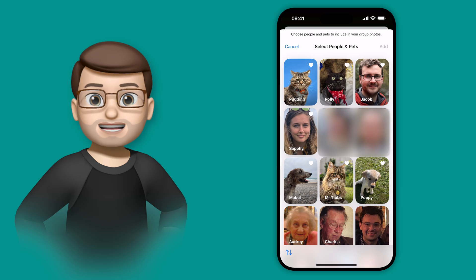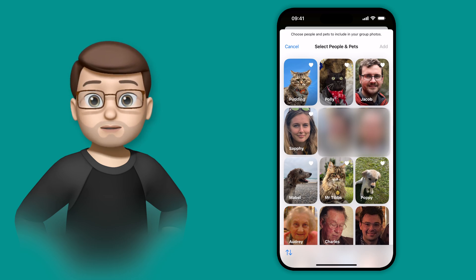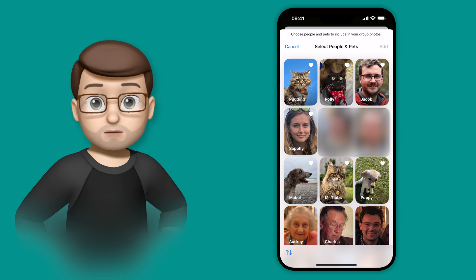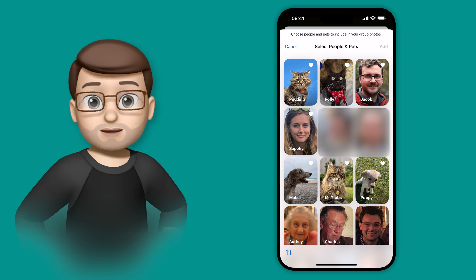I've spent the summer exploring iOS 18, and I reckon I've found a hundred different things that make your phone better than it was before. So I'm really excited to share with you my 100 Quick Tips for iOS 18. They're all on my YouTube channel down below, so you can get all 100 Quick Tip videos there.